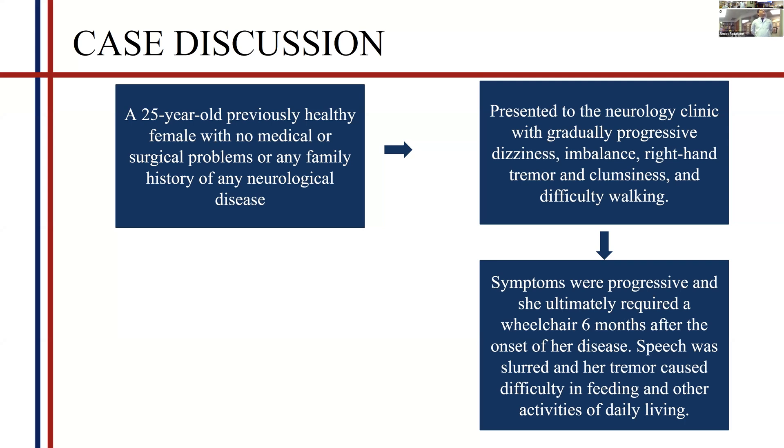We had a 25-year-old previously healthy female with no medical or surgical problems or any family history of neurological disease. She presented to the clinic with gradually progressive dizziness, imbalance, right-handed tremor, clumsiness, and difficulty walking. Her symptoms were so progressive that she ultimately required a wheelchair, her speech became slurred, and her tremor became so severe that she could not eat or perform daily living activities like combing her hair.